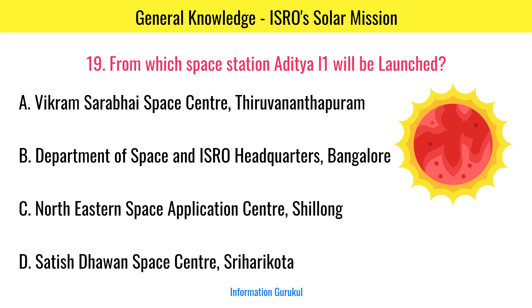From which space station will Aditya L1 be launched? Satish Dhawan Space Center.